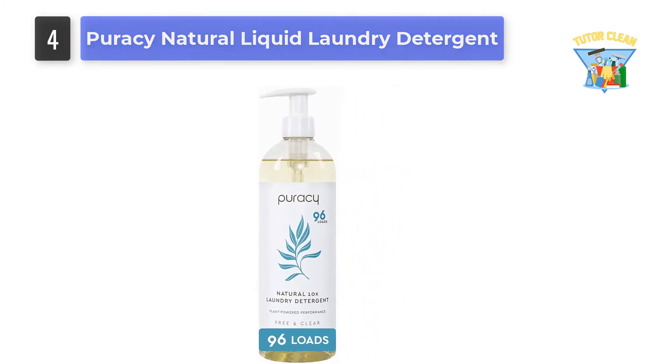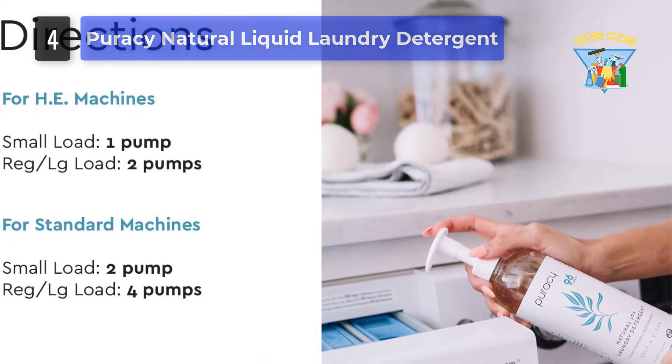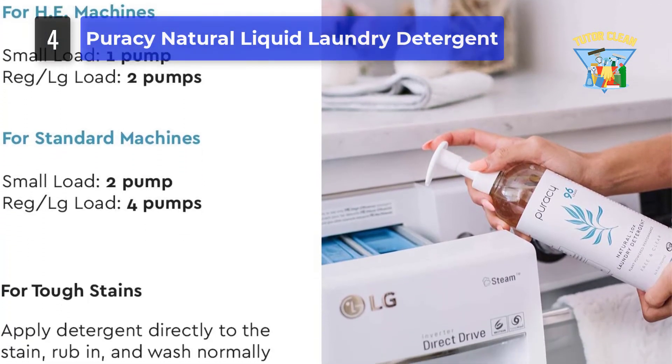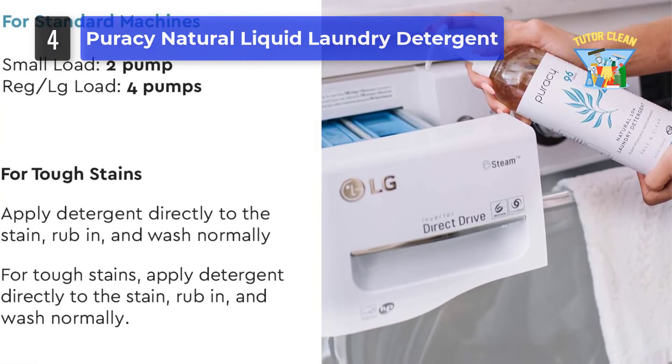And since it does the job without the presence of bleach or any other toxic chemicals, you can trust it blindly. The product cleans the clothes effectively while using less plastic, water, and energy, so you can get the cleanest clothes out from the wash.